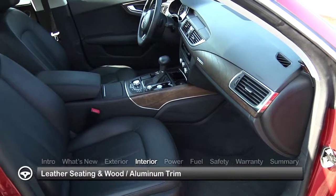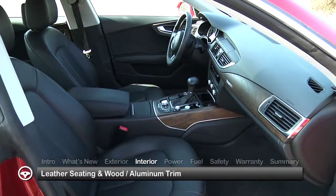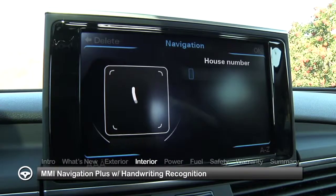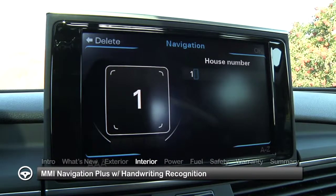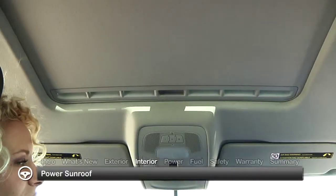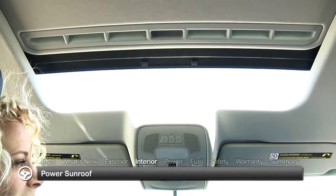The plush A7 interior features leather seating with wood or aluminum trim. All trims benefit from the MMI Navigation Plus system that recognizes handwritten input via a simple-to-use touch-sensitive dial on the console. Overhead, a power sunroof provides an additional premium element.